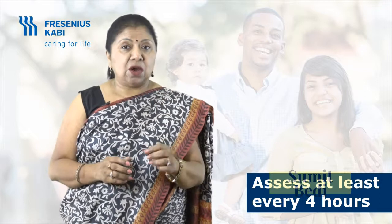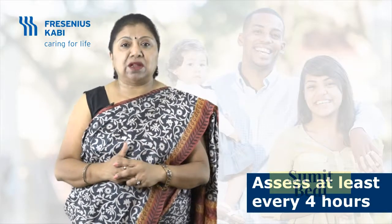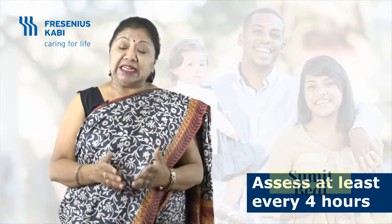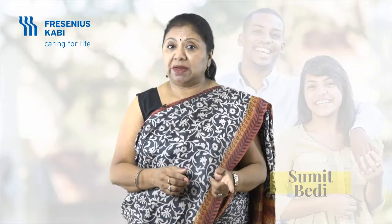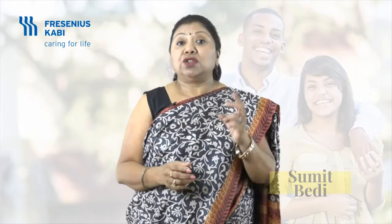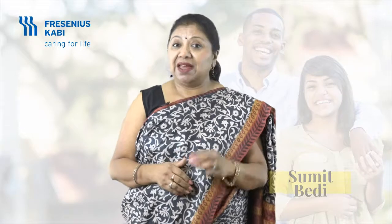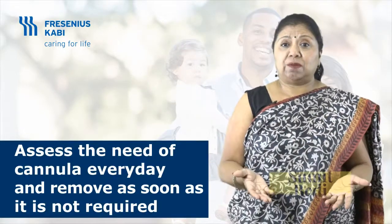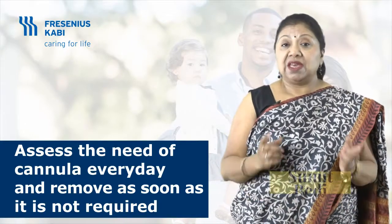Number two: assess regularly for correct position and healthy site. All lines and catheters, including peripheral IV cannula and sites, must be assessed regularly — at least every four hours. Make this part of your assessment during the handover process in every shift. Two people checking will improve patient safety.